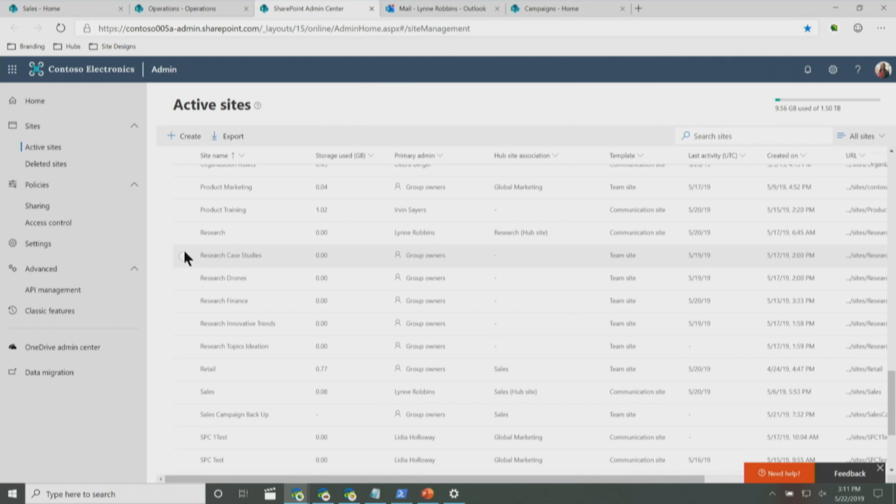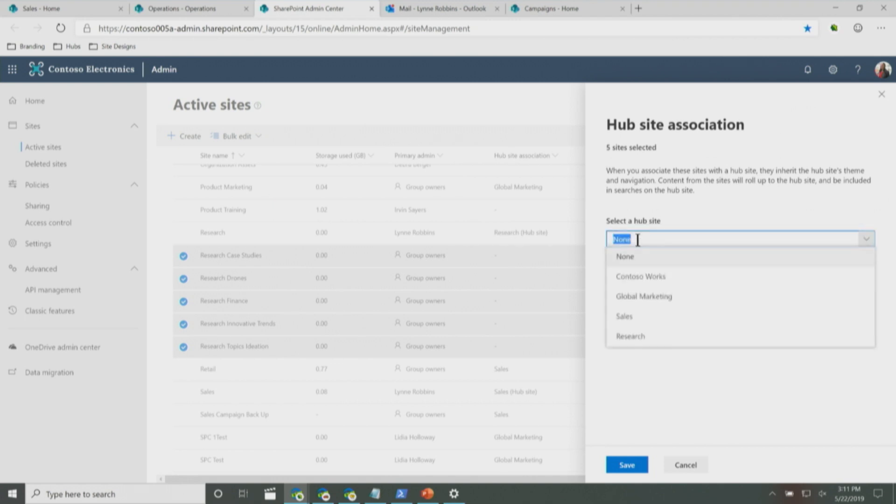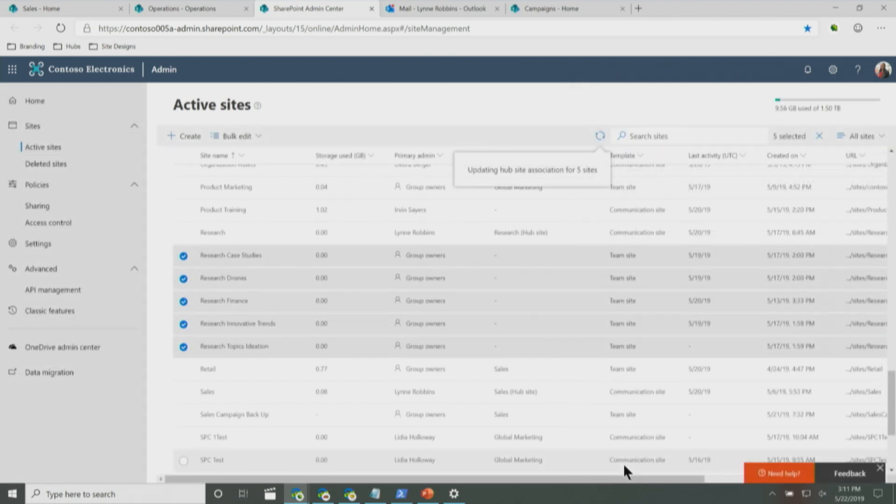There's more. Before, if you wanted to join a hub, you had to go to the site to do that or use PowerShell. But now we're making it super easy for admins. You can pick multiple sites and then with the bulk edit option, click 'Hub site association.' You'll see 'Research' — the hub I literally just created seconds ago. Click Research, click Save, and in a couple of seconds you've joined all those sites to the hub. Really empowering admins to do it all in one place and super fast.